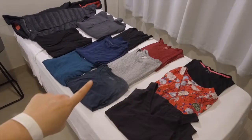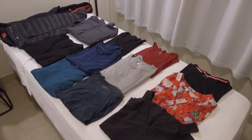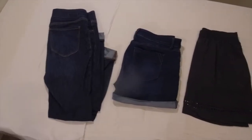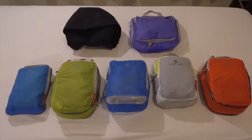Three tank tops, three t-shirts, three long sleeves, a cardigan, a fleece throwover, a down vest, and then a windproof, waterproof fleece-lined jacket. For the bottoms I did a pair of jeans, a pair of jean shorts, a black skirt, and a long pair of black athletic leggings.